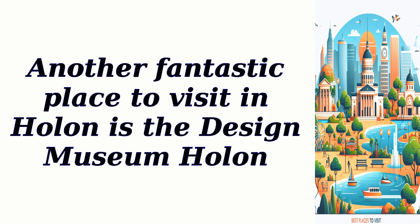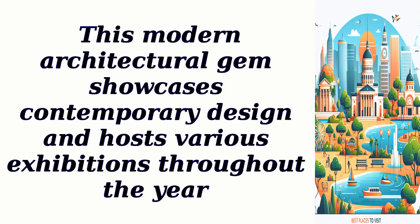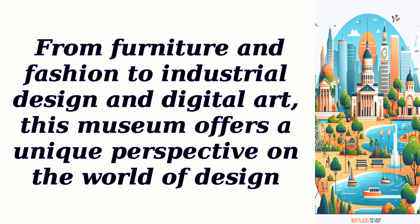Another fantastic place to visit in Holon is the Design Museum Holon. This modern architectural gem showcases contemporary design and hosts various exhibitions throughout the year. From furniture and fashion to industrial design and digital art, this museum offers a unique perspective on the world of design.